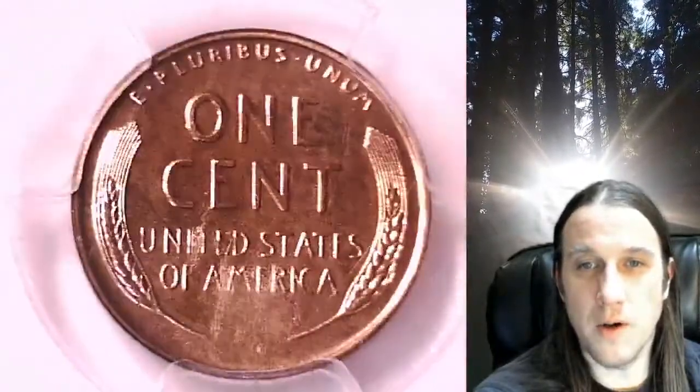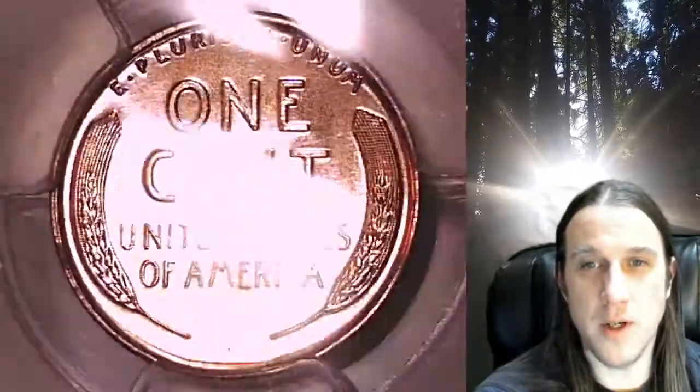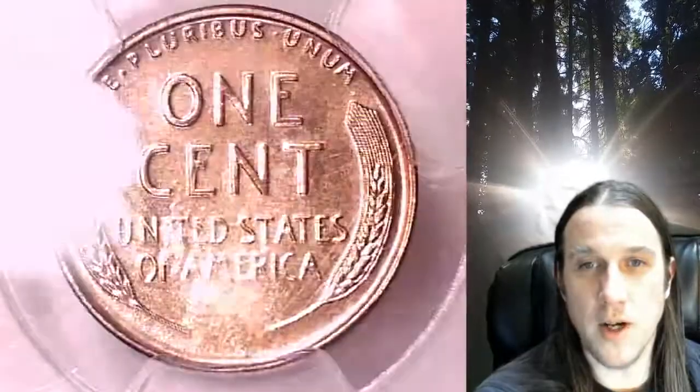Once there, you can also find over 4,900 PCGS graded coins for sale. We currently have more PCGS graded coins listed for sale on eBay than any other seller.